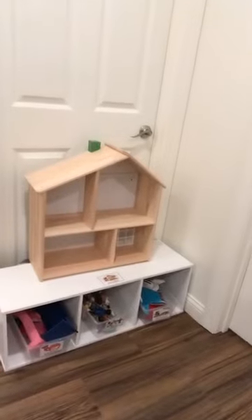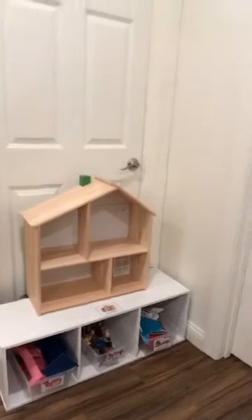I also have a dollhouse in my Block Center from Ikea. I couldn't fit it in my library center due to spacing so I put it here. It's a really great way to get some of the girls who are reluctant builders over to the Block Center. There's also lots of oral language happening there.